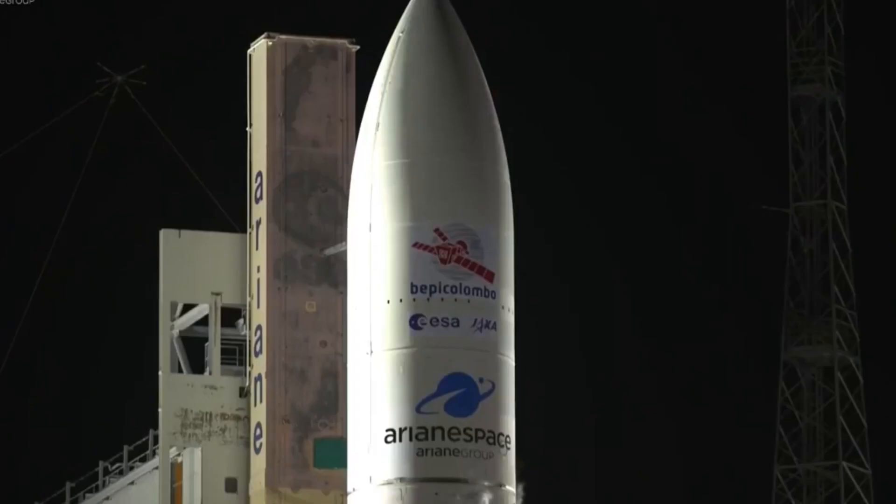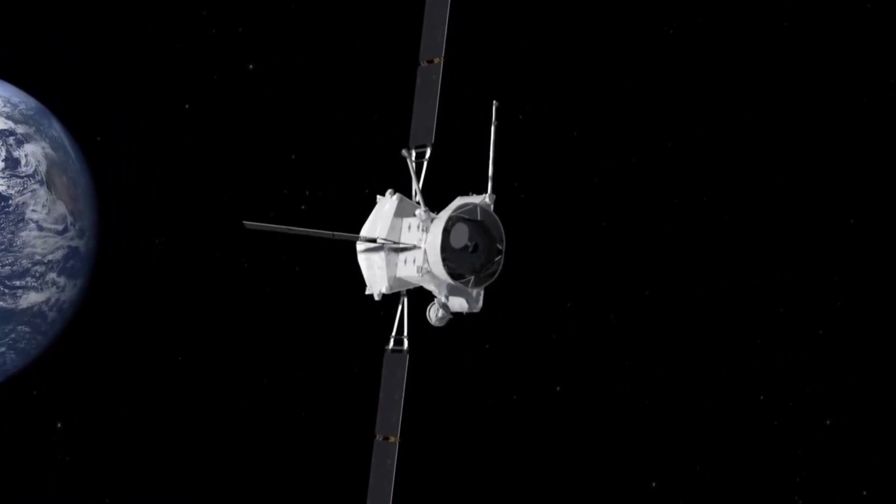The BepiColombo mission is a joint European and Japanese mission to Mercury. It was launched last October and it's on its way to Mercury right now.